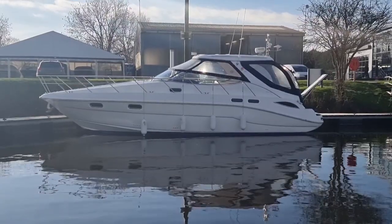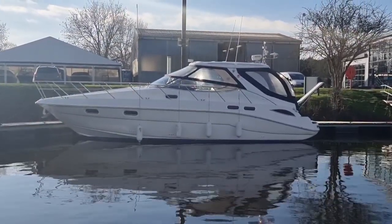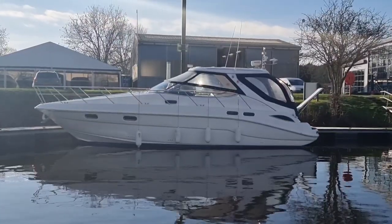Hi and welcome to Fonda Marina Boat Sales. I'm Alex Bowden for Fonda Marina. I'd just like to introduce you to one of our current listings — it's a 2001 Sea-Line S41.